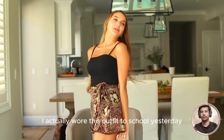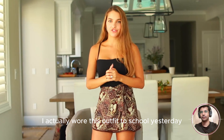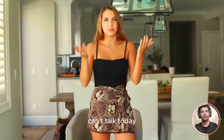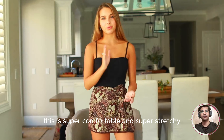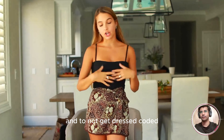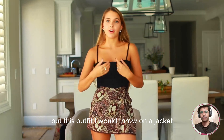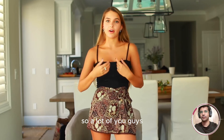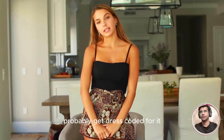So this is the next look. I actually wore this outfit to school yesterday. This is just a little wrap skirt, and then I'm wearing it with this brand new mobile one-piece. This is super comfortable and super stretchy — just a pretty comfortable outfit in general. To not get dress-coded with this outfit, I would throw on a jacket, because as you can see these are spaghetti straps, so a lot of you guys would probably get dress-coded for it.